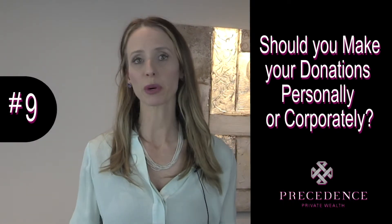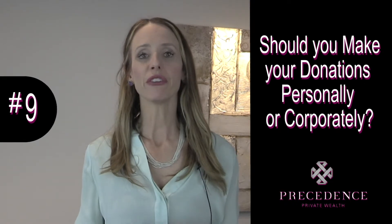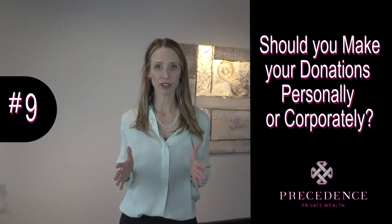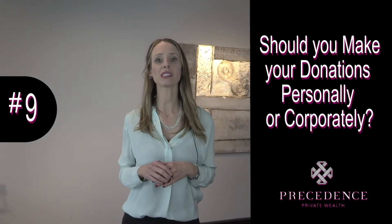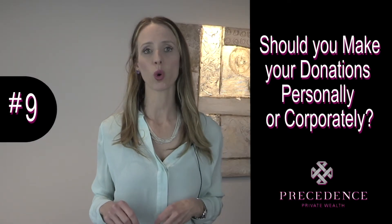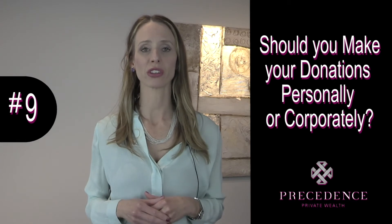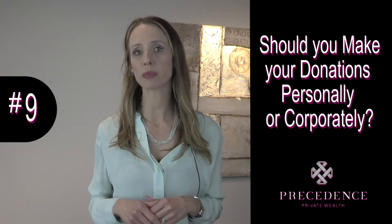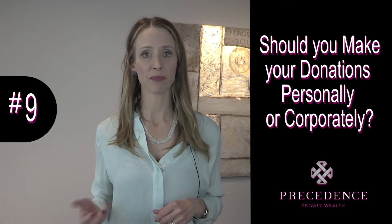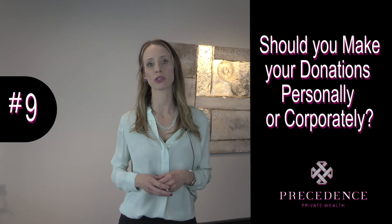If you have the money, pull out the personal credit card and make the donation that way. Here's why: if you make the donation with your corporation, the amount varies by province, but you'll save about 12% on tax. If you make the donation from your personal credit card, again depending on your province, you'll save about 40% on tax because it's a personal tax credit. So think twice about which card to use — if you have the money, use that personal card.